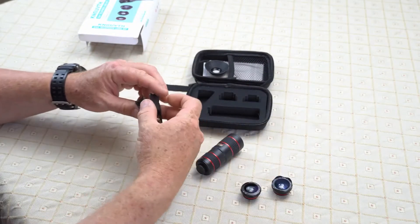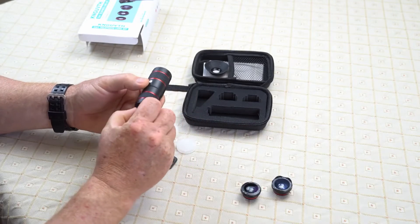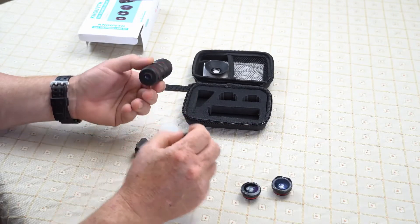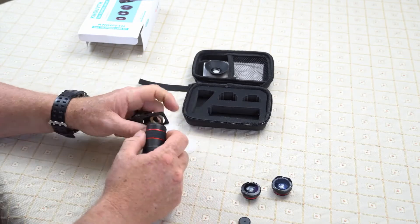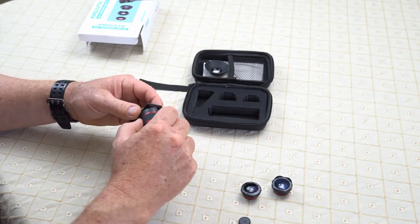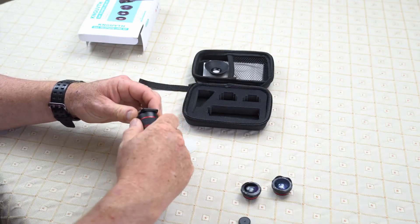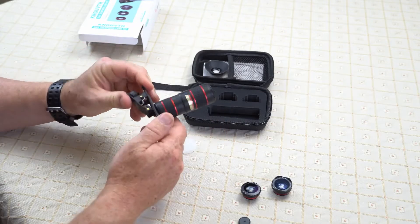So how does this work? Well, very simply, you screw the lens into this. Let's start with the telephoto lens, because that would be probably what most people are interested in. You basically screw the lens into this little brass screw hole right here. And then you use that to clip it on your phone.